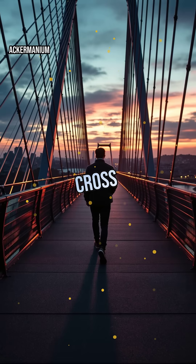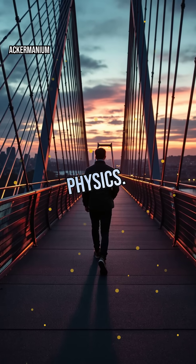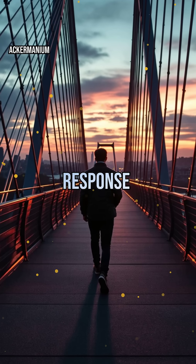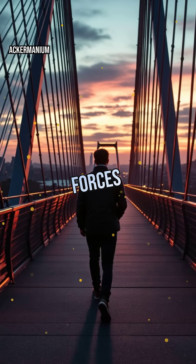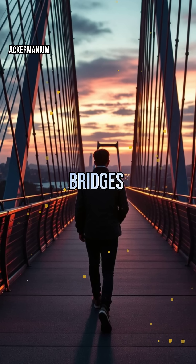Next time you cross a bridge, remember: you're traveling over a masterpiece of physics. Every bolt, cable, and beam is a calculated response to tension and compression. It's not just about holding up traffic — it's about transforming raw forces into elegance and strength. That's the real magic behind the bridges we trust every day.